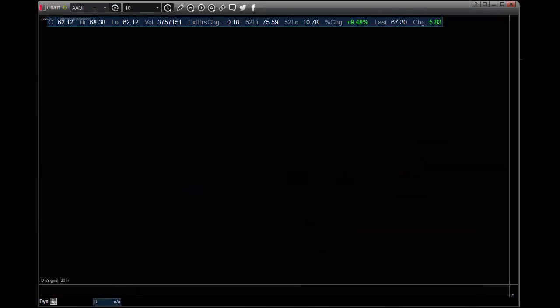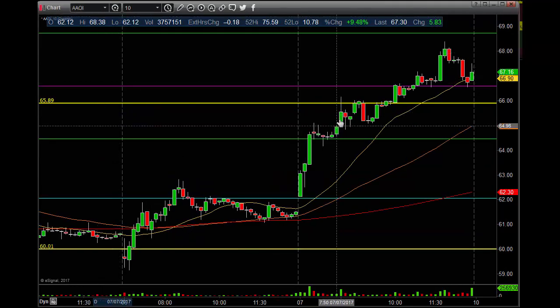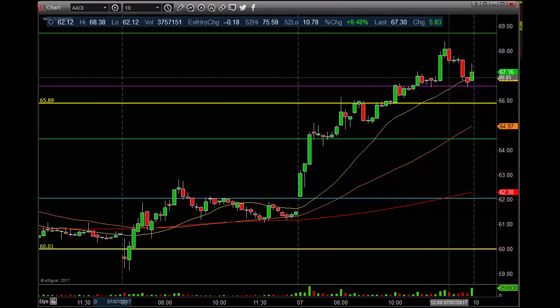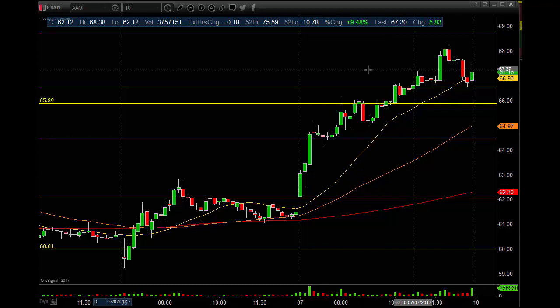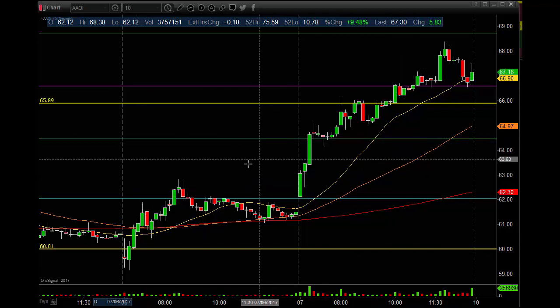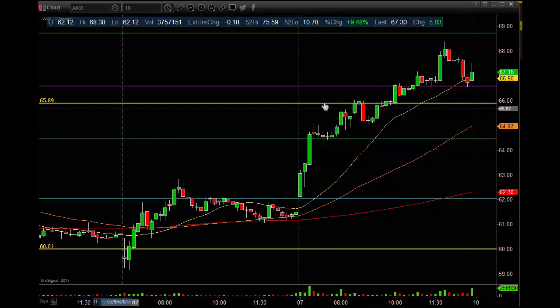And then the Beast — AAOI. People trying to short this one, and we did. We took the scalp — it was funny. We take the scalp like Tesla, any of the high flyers, and all the bulls come out ripping on us. We had a nice move up, little consolidation, started moving up into this area. Gap fill at 65.89. We also had an even number.